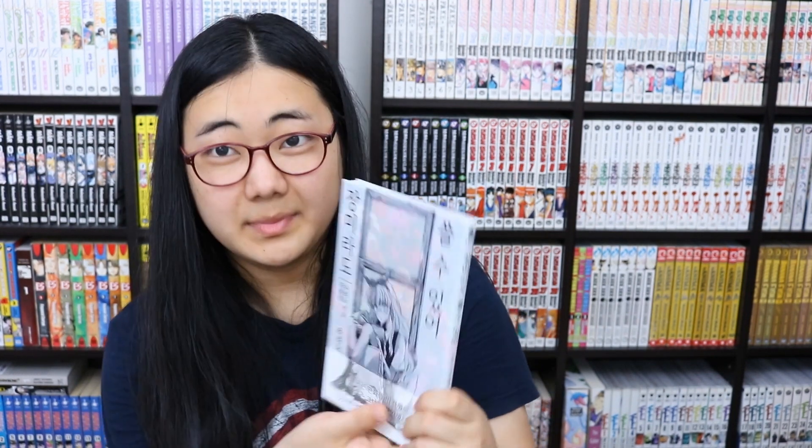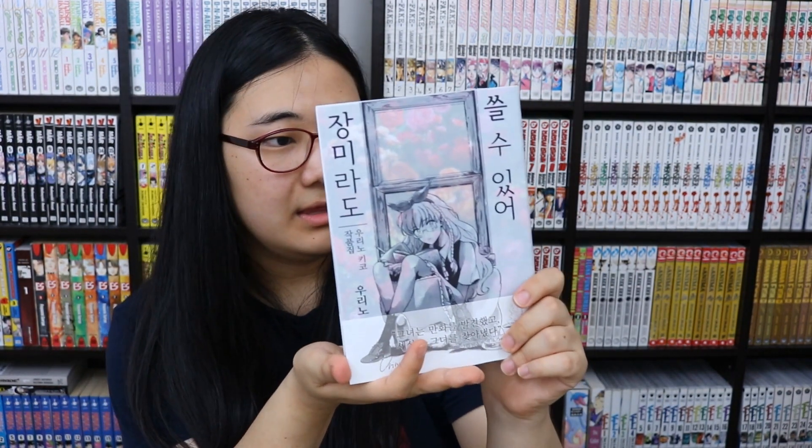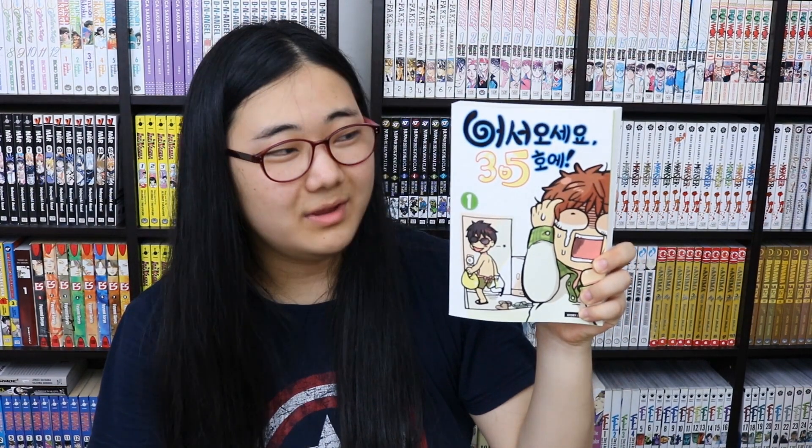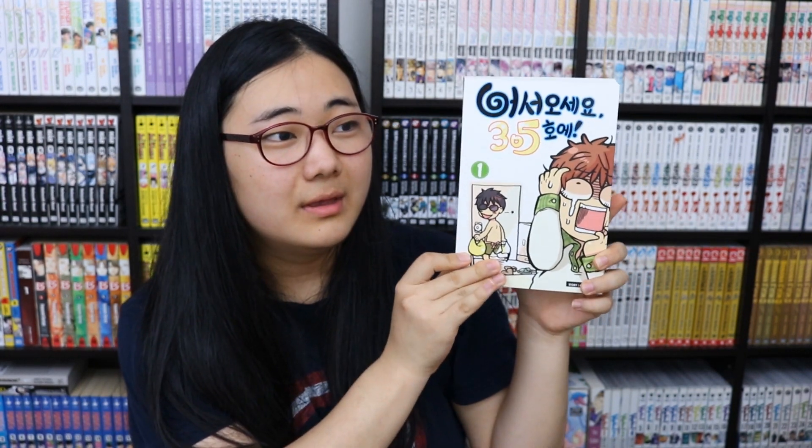I also have a one-shot called something like 'Even Roses Can Be Used' — I got this early on, maybe the first or second day in Korea, because I wanted reading material that wasn't a series. I also have 'Welcome to Room 305,' a Korean webcomic that's so cute and good. Korean webcomics are in full color, so this is in full color. I tried hard to buy a lot of Korean comics since they're harder to get elsewhere. I also have volume 2 of Welcome to Room 305.